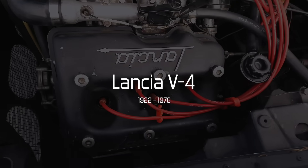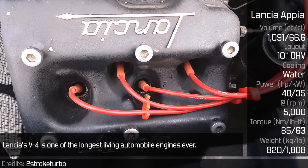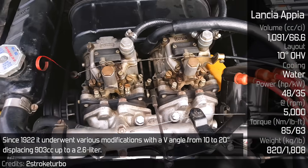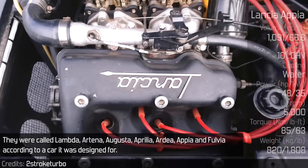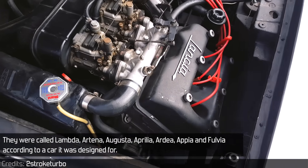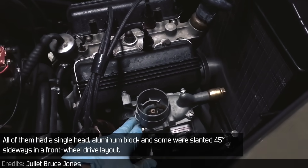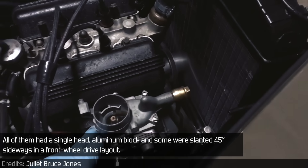Lancia V4. Lancia's V4 is one of the longest-living automobile engines ever. Since 1922, it underwent various modifications, with a V-angle from 10 to 20 degrees, displacing 903cc up to a 2.6L. They were called Lambda, Artena, Augusta, Aprilia, Ardia, Appia, and Fulvia, according to the car each was designed for. All of them had a single head, aluminium block, and some were slanted 45 degrees sideways in a front-wheel drive layout.